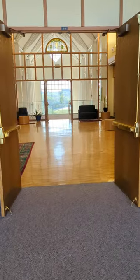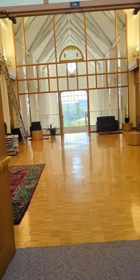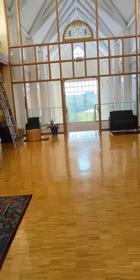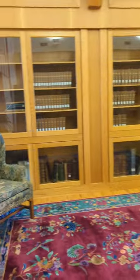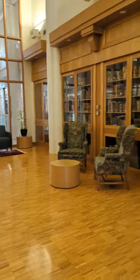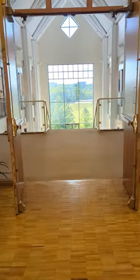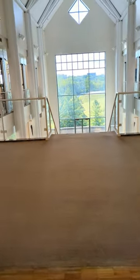This room used to be known as the rare book room and still is, but we've converted it a bit into a place for people to hang out and maybe take a little break in between classes.